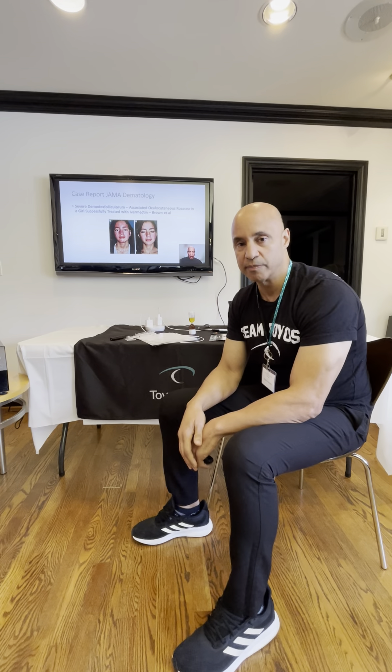For more information you can go to teamtoyos.com, email us at dryeyeatoyosclinic.com, or call 646-630-0218. You can set up a telehealth visit and we can prescribe you the ivermectin with melatonin. Thanks for tuning in.